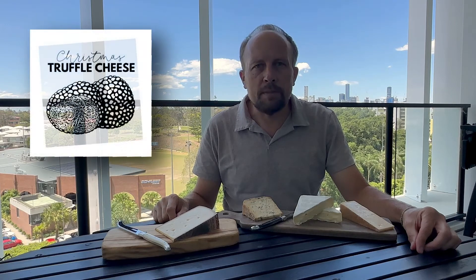Last thing — we also have a specially curated truffle cheese box that we created for Christmas. So maybe consider that as well. Have a look online and thank you very much for watching.